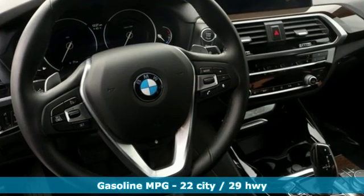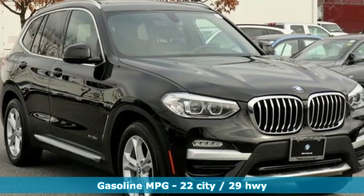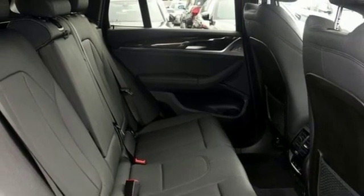It comes with great features you love: external memory control, power heated mirrors, dual zone climate control, auto dimming rearview mirror, doors and push button start proximity key.